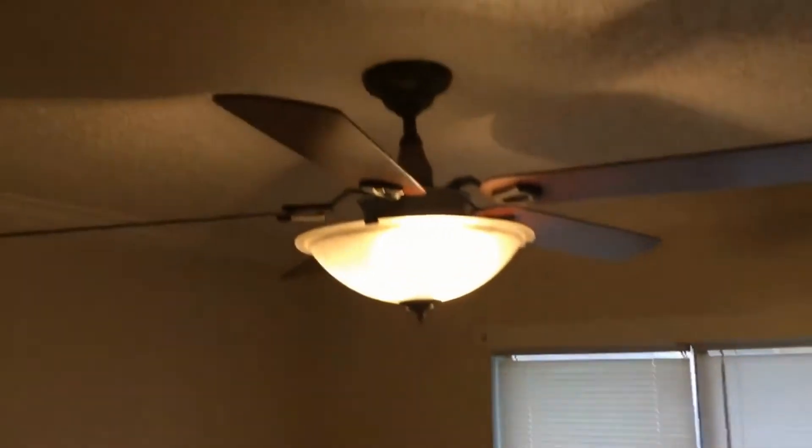Landing here in bedroom number four — oversized ceiling fan.